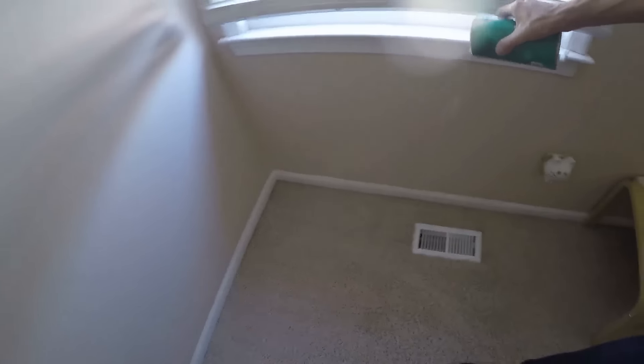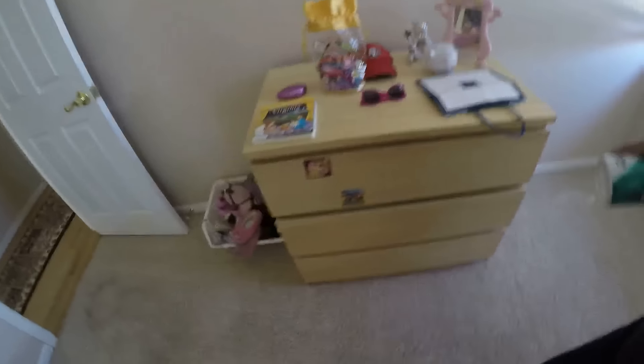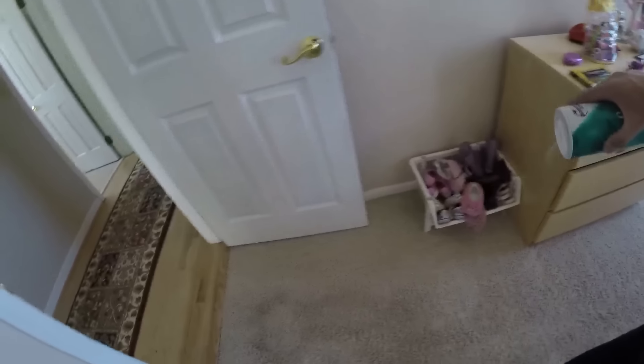Just vacuum it up and nobody will even know it's there. Move things out a little bit. I'm not going to show you all three rooms, just giving you an idea how this works. We didn't invent this — we just searched everywhere last night when we found the flea.